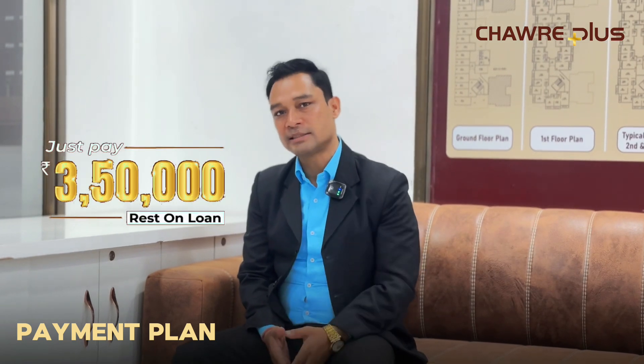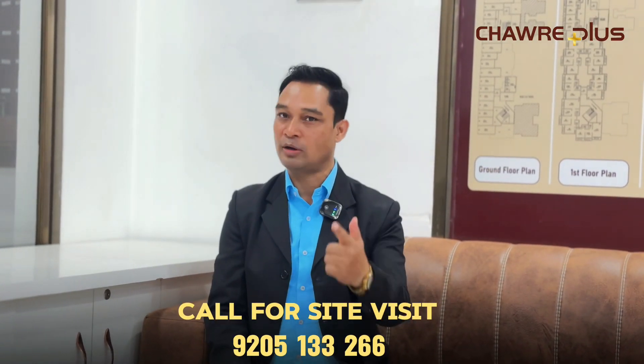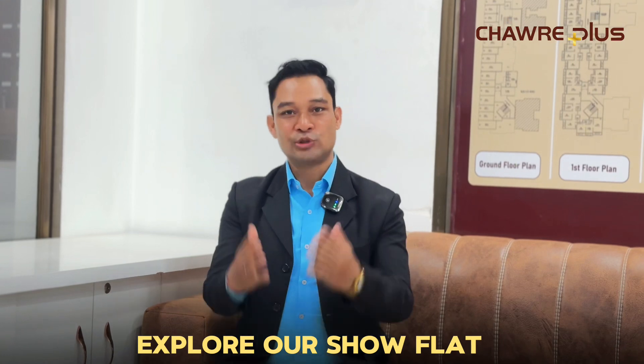If you talk about the payment plan, there is a scheme of 10-90. You have to do 3,500,000 down payment for your house. For more details, check the description box, and call us at the number below for a site visit. Go to the showflat.